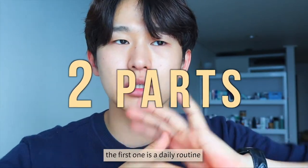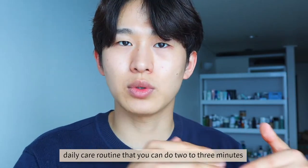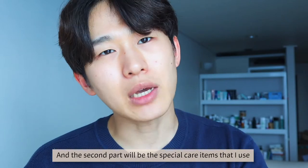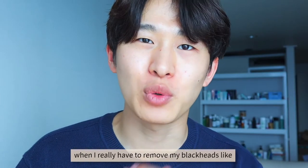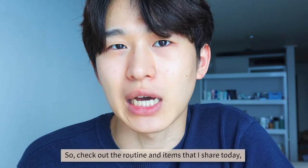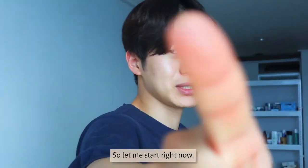Today's video will be in two parts. The first one is a daily care routine that you can do in two to three minutes twice a week to maintain clean pores on your nose. The second part will be special care items that I use when I really have to remove my blackheads quickly and easily — like for tomorrow's important meeting. So check out the routine and items I share today and utilize them depending on your own needs. Let me start right now.